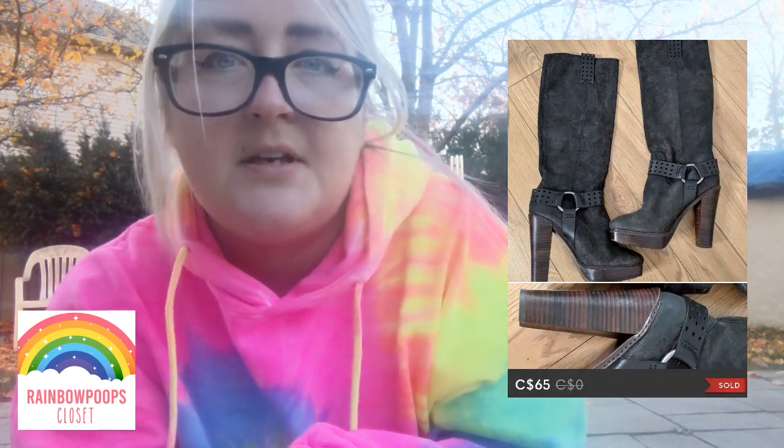Next is a pair of tall Frye boots I picked up at Style Encore when they had about 80–90% off — I think I paid $15 for them in the spring or summer. Definitely be on the lookout for deals in different stores because you can find great things, and those sold for $65.